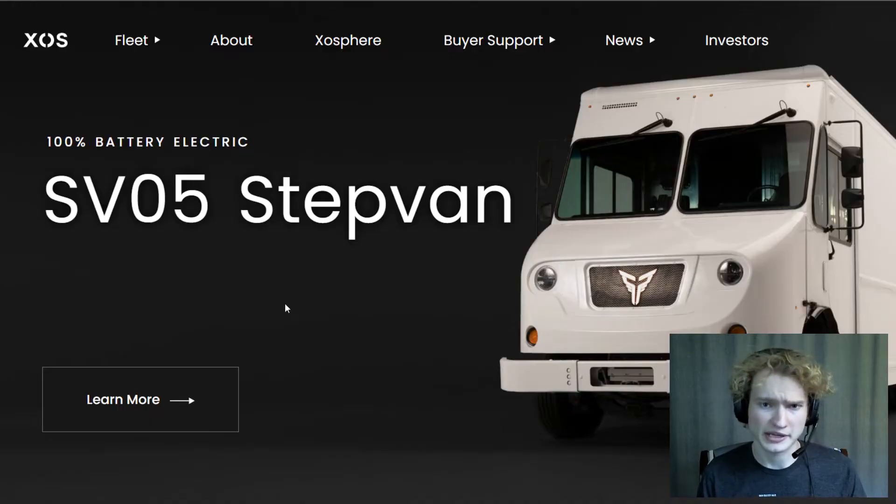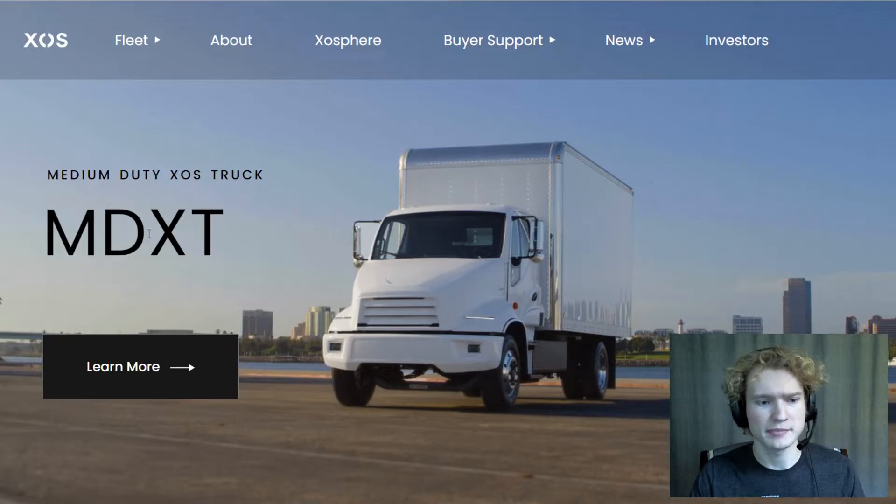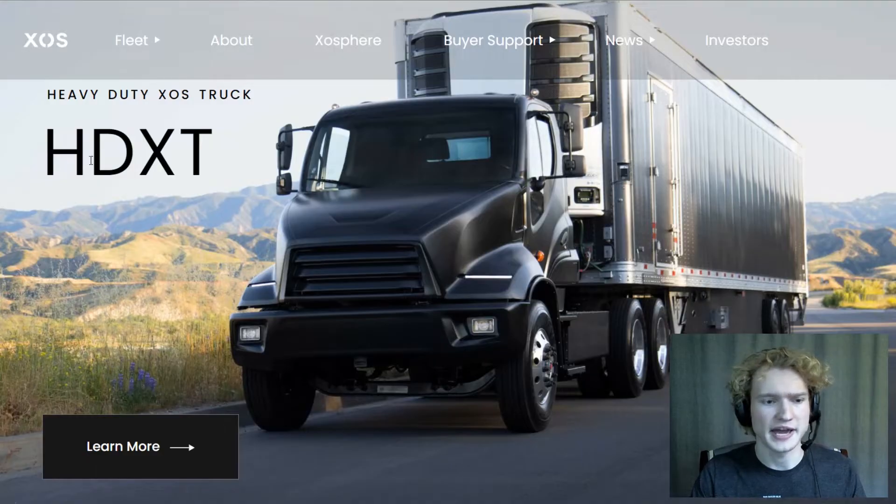Exostrucks basically has three main products. They've got this step van here that covers the class 5 and 6 segments. They've got the MDXT that covers class 6 and 7. And then they've got the HDXT, which they plan to begin production in 2023, and this covers class 8.